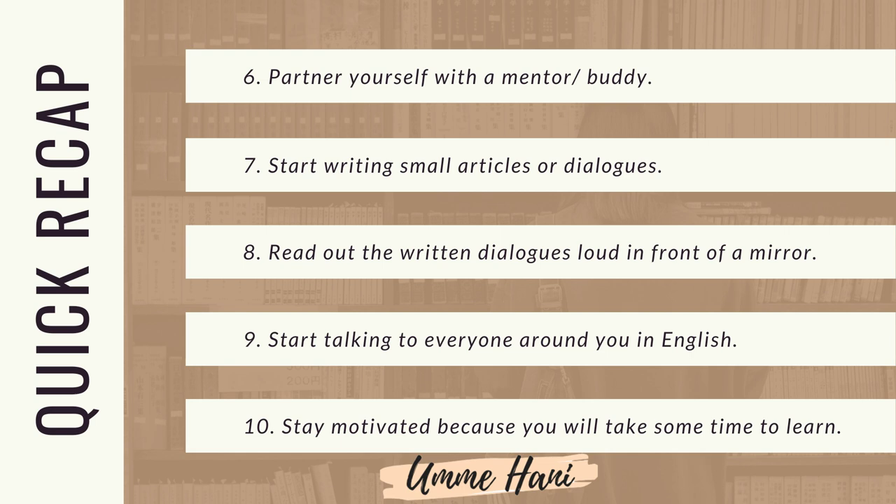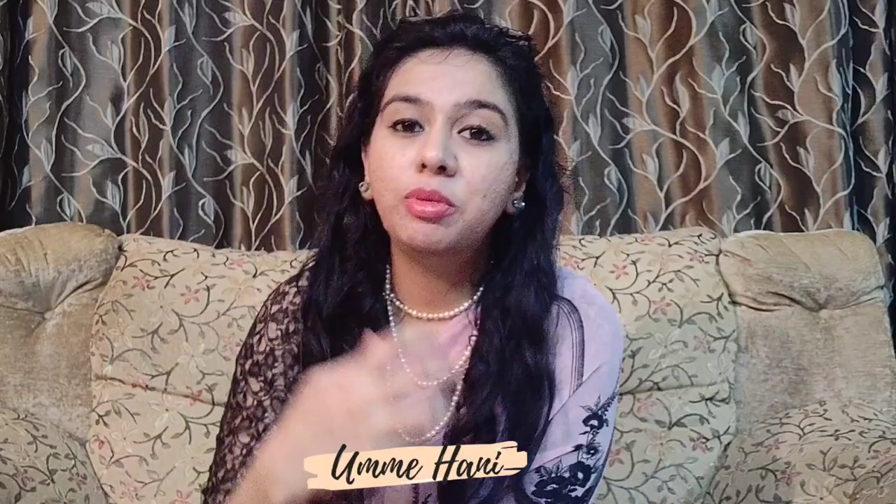Ninth trick: start talking to everyone around you in English. सबसे अंग्रेजी में बात करना शुरू कीजिए — ये सबसे अहम चीज है कोई भी भाषा सीखने के लिए. Tenth trick: stay motivated because you will take some time to learn. हौसला और धीरज रखिये — अंग्रेजी सीखने में आपको थोड़ा वक्त लगेगा क्योंकि ये हमारी मातृभाषा नहीं है.